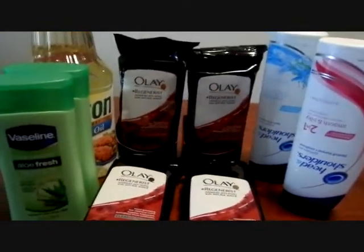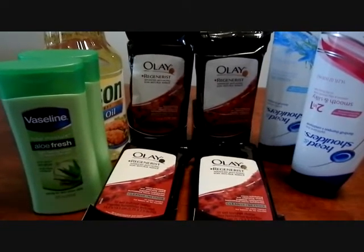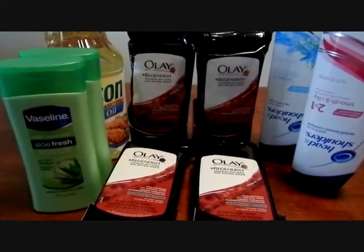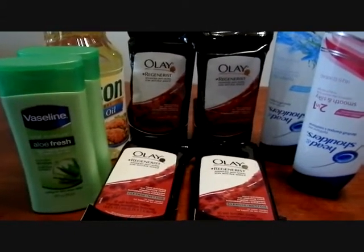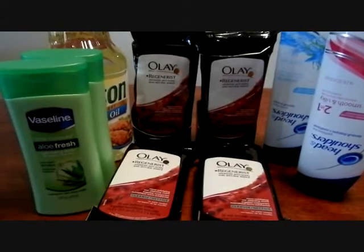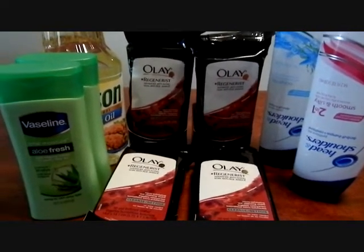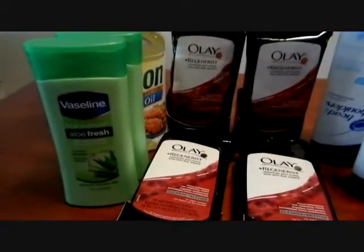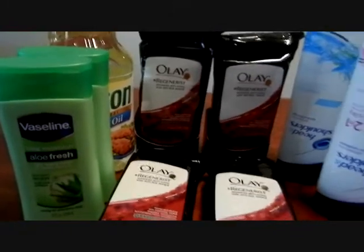I also picked up some Vaseline. This was part of the deal ending today, and with double coupons — I had $1 off coupons from the Red Plum from the week before — these are $2.99, so they wound up being $0.99 each. I went ahead and threw those in to get to the $50 threshold.